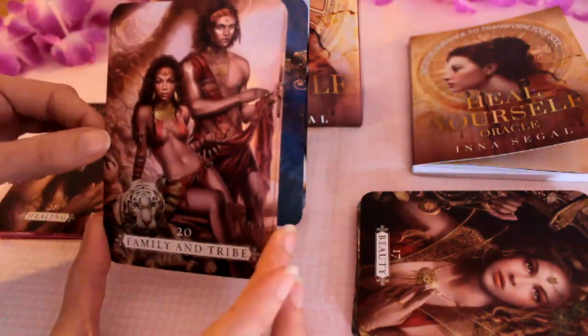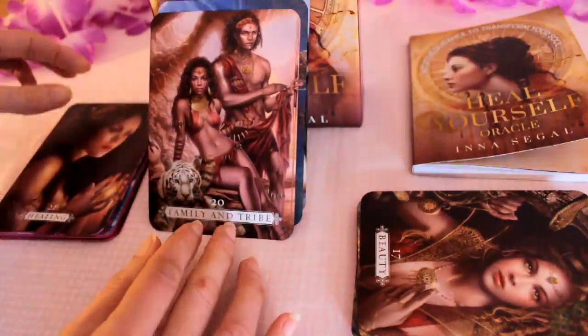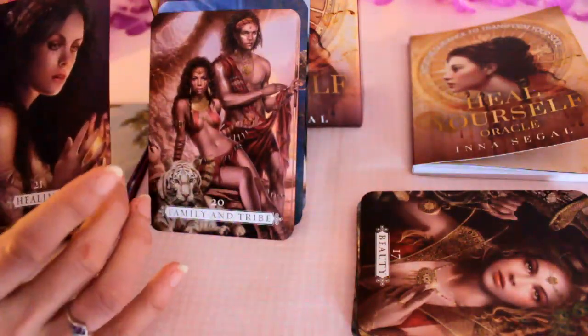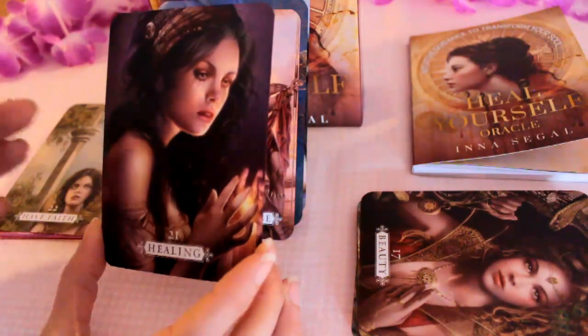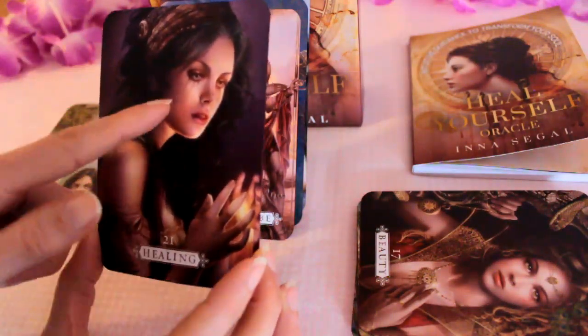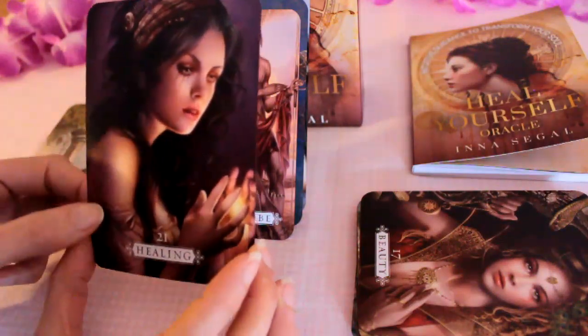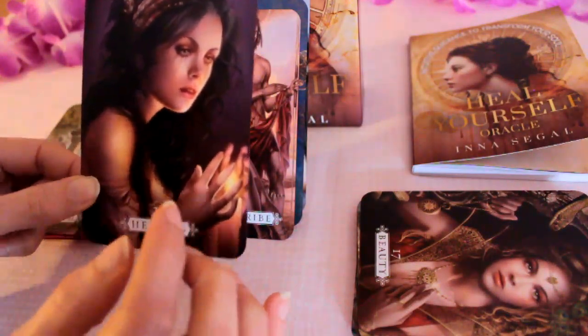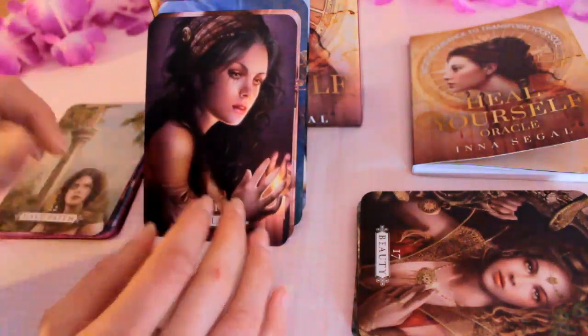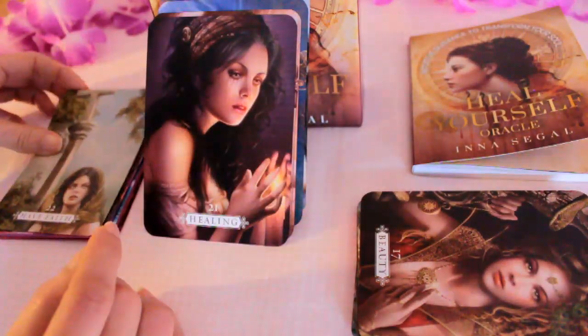Family and Tribe — we've got a tiger again. Healing — now that's interesting because she looks really sad and she's got this darkness coming out of her eyes, but she's holding the light there in her hands, so like she can heal herself. We can heal ourselves essentially.